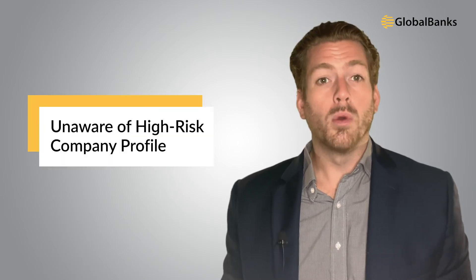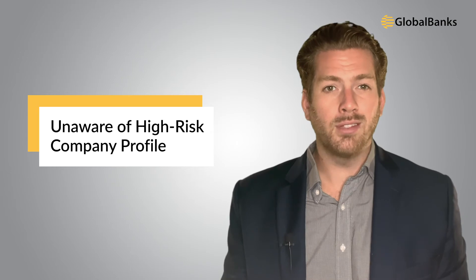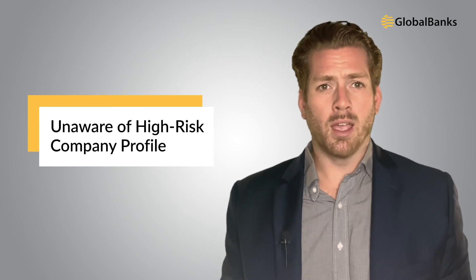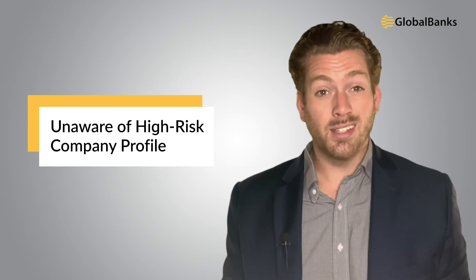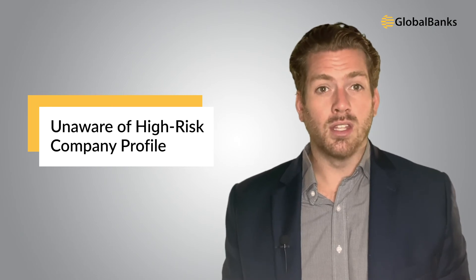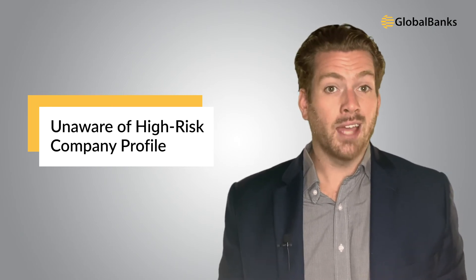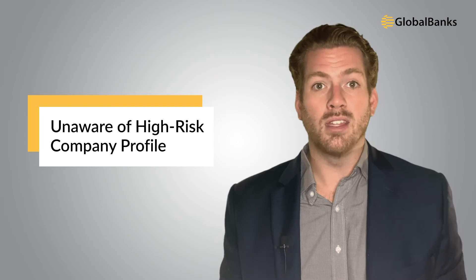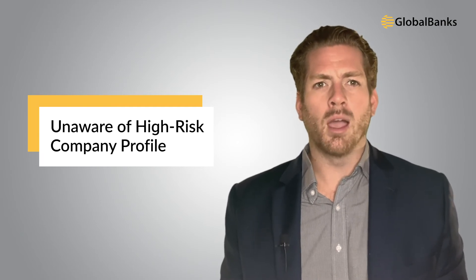The next common problem is that BVI companies are operating high-risk businesses and don't even know it. If the owner of the BVI company has citizenship or residency in a high-risk country, the BVI company will struggle to open a bank account in Singapore. Each bank has a list of countries they will not deal with — if the company transacts with individuals or businesses in these countries, or if shareholders or directors have ties to them, the risk level increases, as does the likelihood of rejection. It's wise to ask the bank about their country restrictions before applying — it will save you time, money, and a lot of headaches.